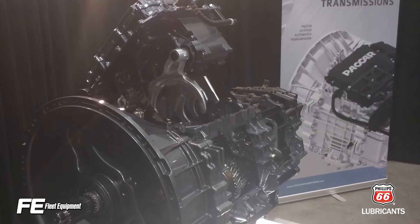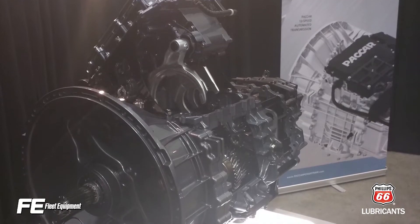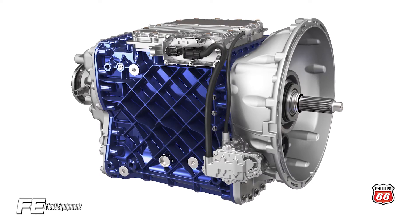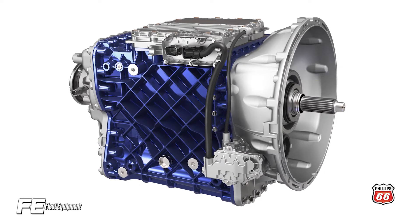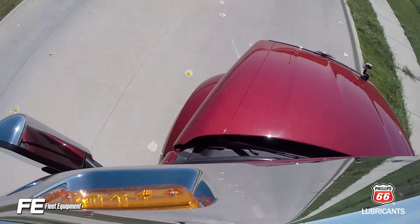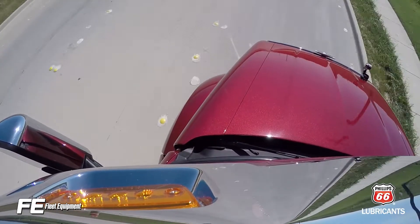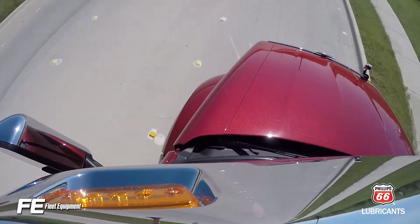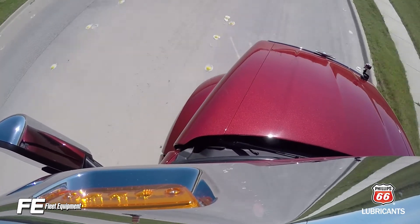The truck's engine and transmission work together to predict the route and tackle it in the most fuel efficient way. The speeds at which the truck approaches the hill with the help of predictive cruise can be preset by fleets. If a driver sets the predictive cruise to 62 miles per hour, the fleet could set a threshold between plus 5 miles per hour and minus 3 miles per hour, for example.